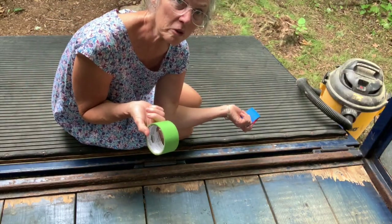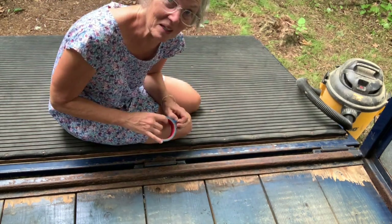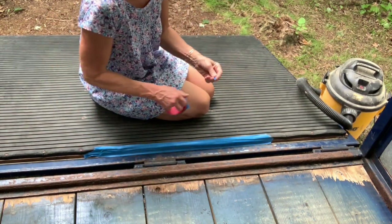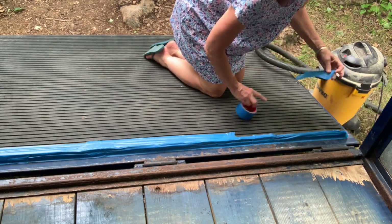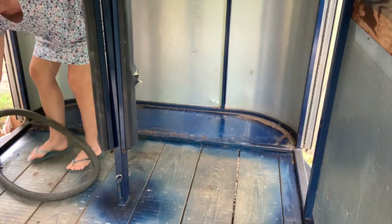This is all I have for painter's protection tape, so obviously I'm going to have to go get more. It's really humid today — that's why I'm working in a grandma house dress.